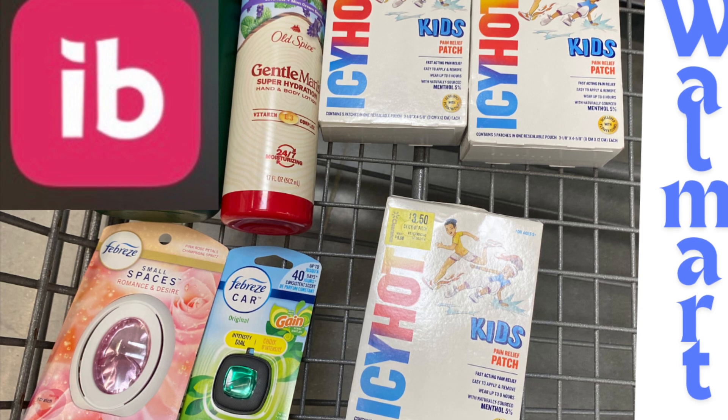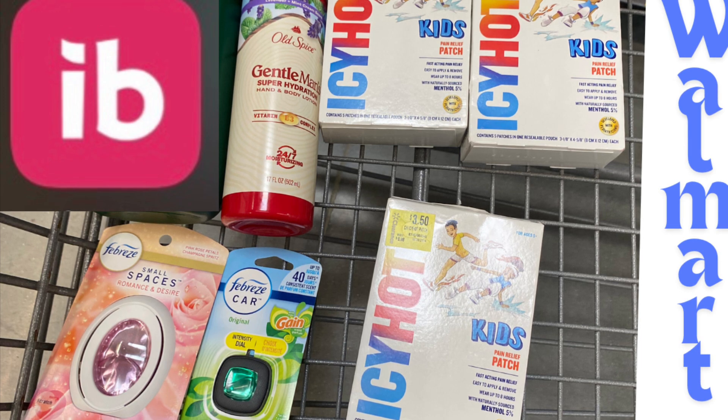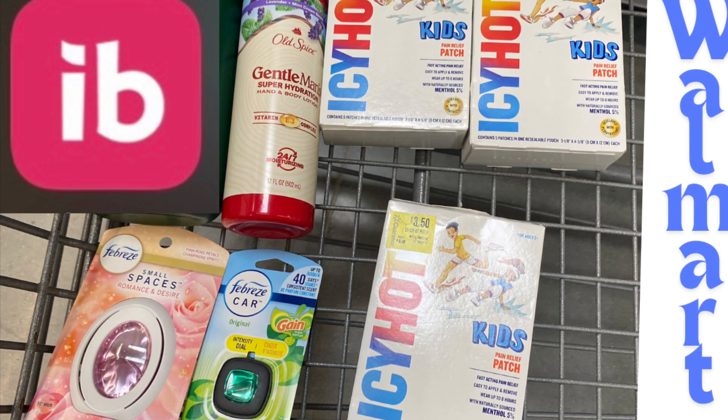We also grabbed this Old Spice Lavender Mint Lotion from the body wash and lotion aisle. This was on clearance for six dollars — make sure to check your personal care section because they have a lot of stuff on clearance. We had two offers attaching to this: a three-dollar and a one-dollar offer, making this Old Spice just four dollars.